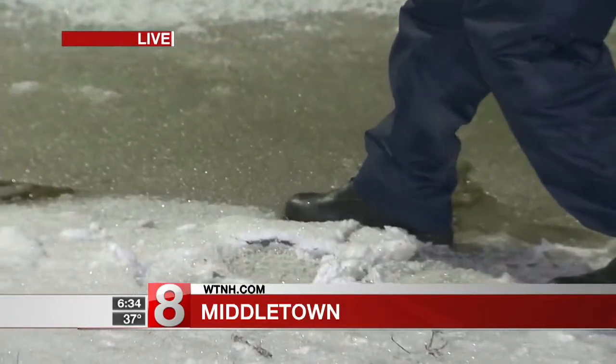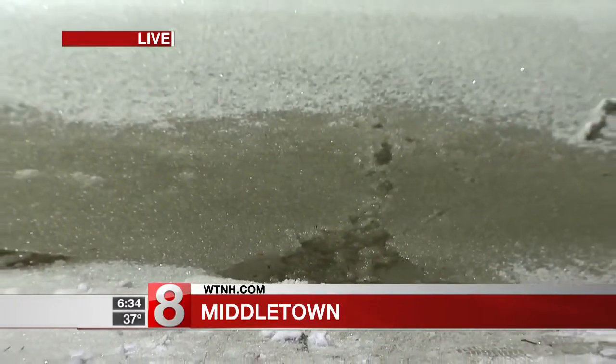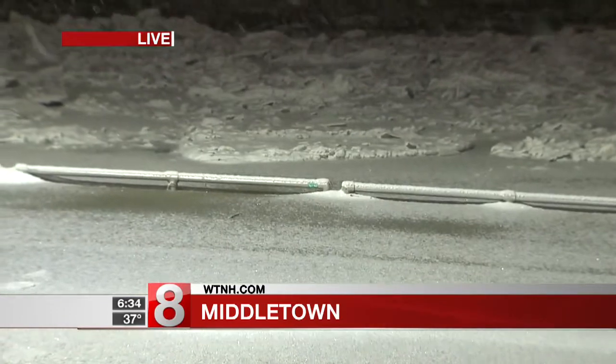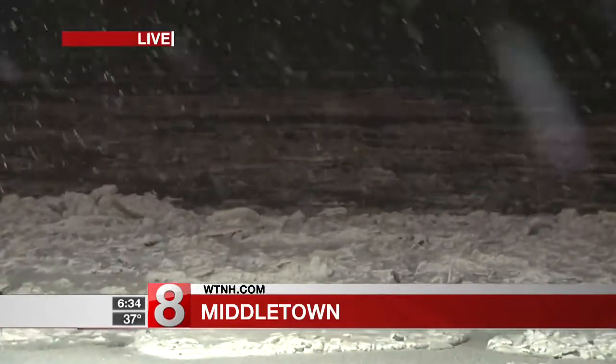What looks like more ground is actually ice covering several feet of flood water where the walkway normally is. You can see it's coming up to the very top of the railing out there. The river itself has lots of ice right here close to shore, but the main part of the river is flowing free of ice in places.